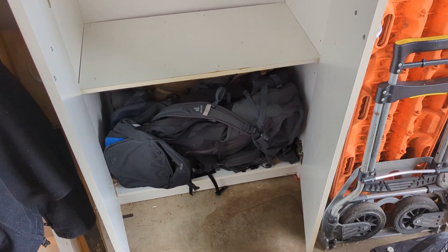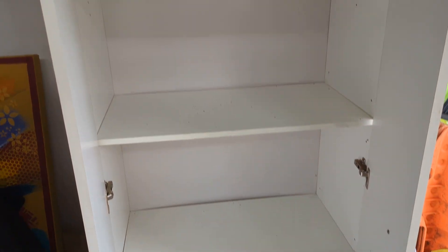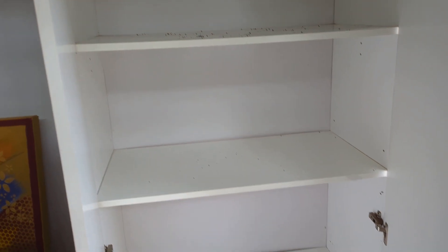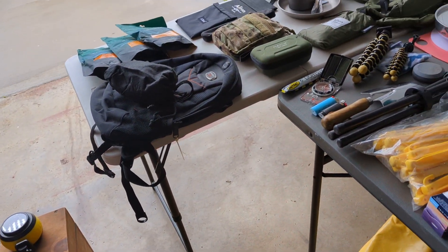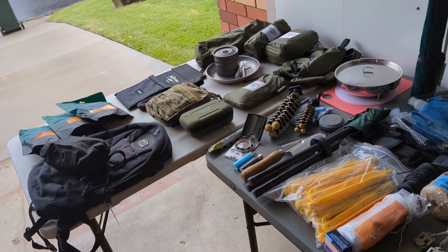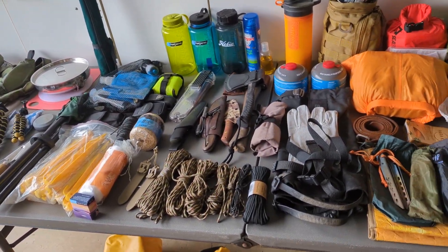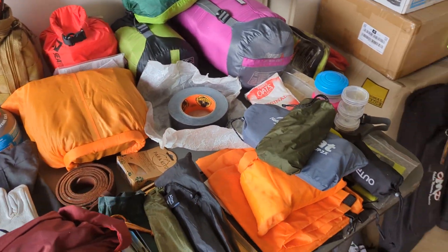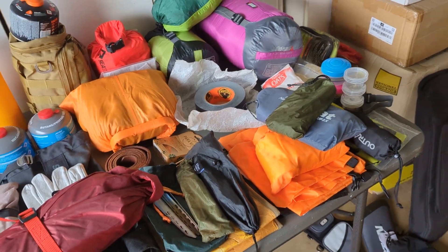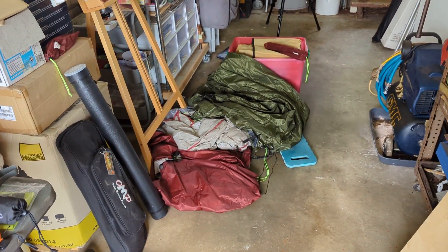Down the bottom there are three different size backpacks. I've got to give these shelves a clean and then perhaps get some containers so that I can pack all this stuff in some sort of order. I'm missing some stuff too, I've got to locate that. Yeah, just not sure where everything is at the moment - it's a bit of a mess.